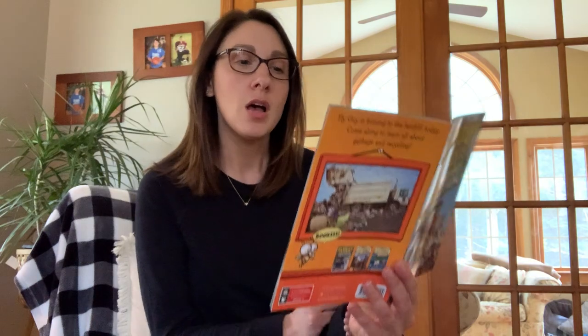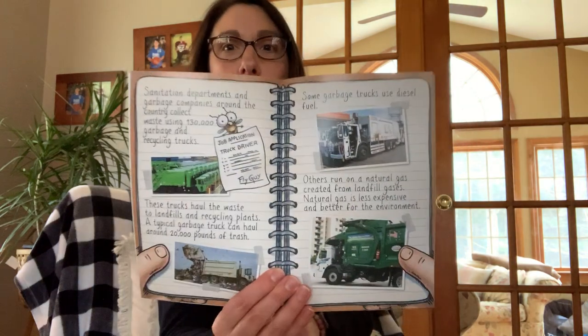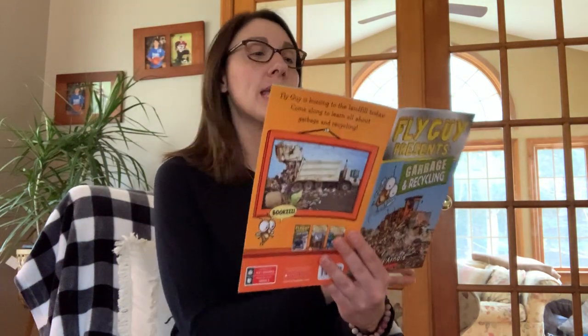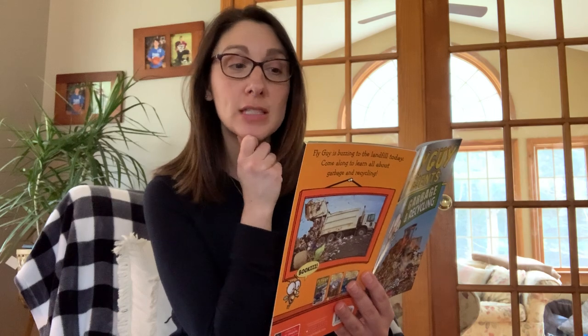Sanitation departments and garbage companies around the country collect waste using 130,000 garbage and recycling trucks. These trucks take the waste to landfills and recycling plants. A typical garbage truck can haul around 20,000 pounds of trash. Some garbage trucks use diesel fuel; others run on natural gas created from landfills. Natural gas is less expensive and better for the environment. Many trucks have mechanical arms — controls inside the truck are used to grab, lift, and dump containers of trash into the top of the truck. Other garbage trucks are rear loaders, meaning garbage is dumped into the back and a shovel pushes the trash further inside. The crunching sound you hear is the trash being squished to make more room.